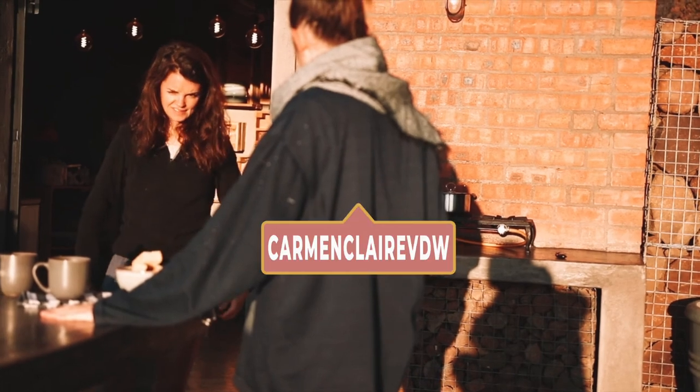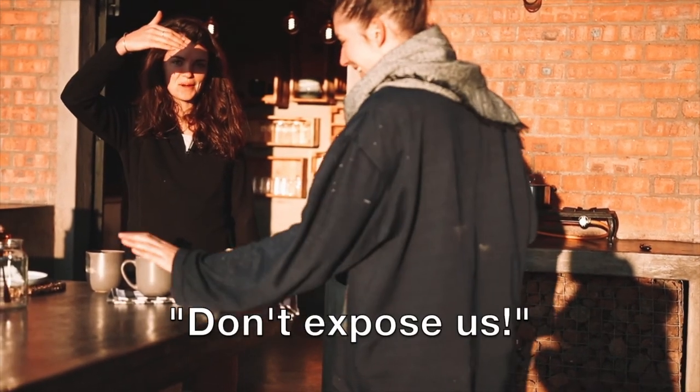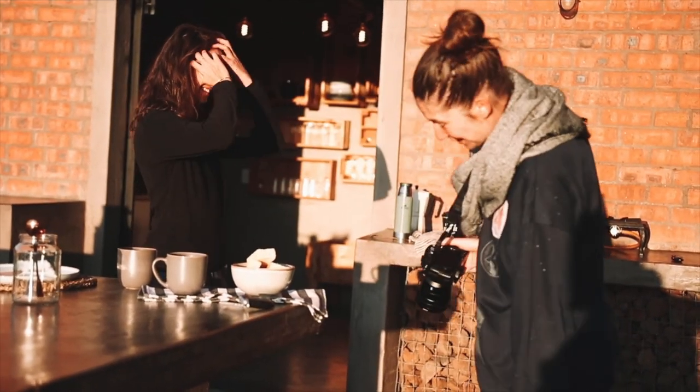Behind the scenes — we're pulling the coffee back, pouring it. Don't expose us, especially in the German suit.